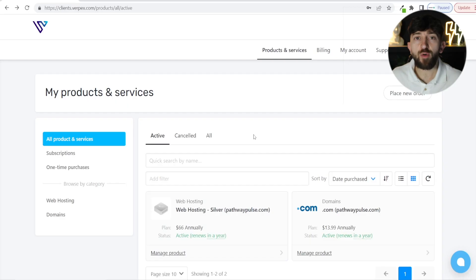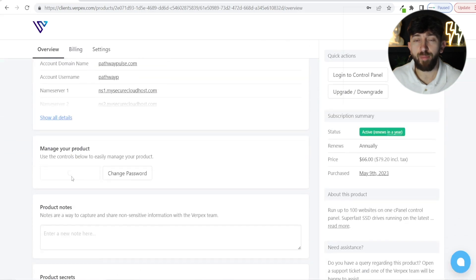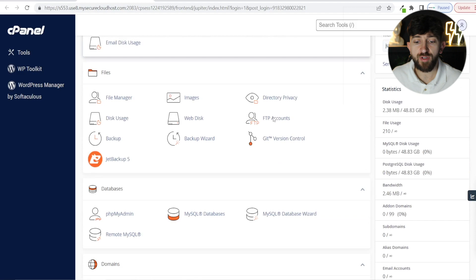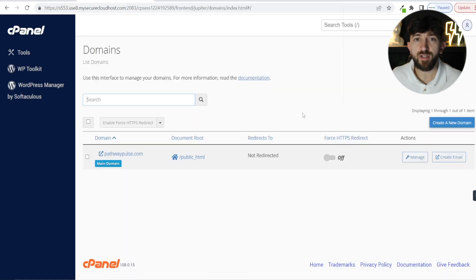Now let's go into how to actually install an SSL certificate onto your WordPress website. In order to install an SSL certificate, you are going to find your hosting and click on it. You can then scroll down and click on login to control panel. From here, scroll down to where it says domains and click on it. You are then going to find the domain name that you want to install the SSL certificate on, and where it says force HTTPS redirect, you're going to turn this on.